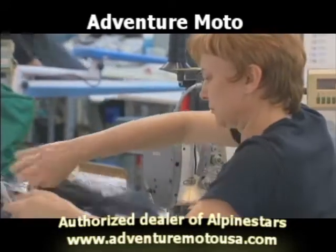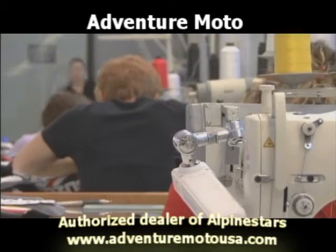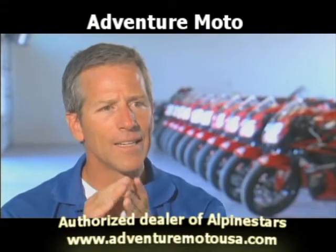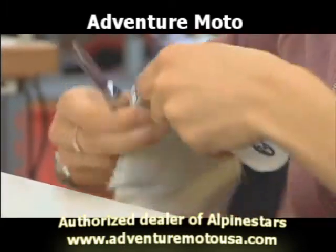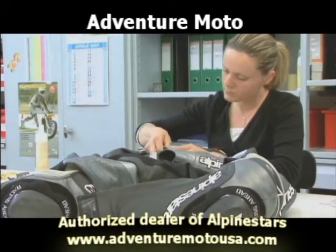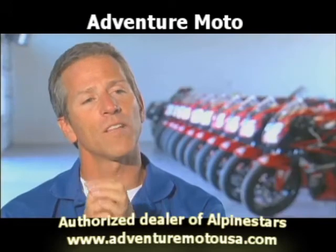Walking into the Alpinestars factory, you'll see a bunch of Italian women sitting sewing things together by hand, and you'll think to yourself, here's an old-world leather shop where they're making shoes from hundreds of years ago. But what you're really seeing is women fashioning together leading-edge, scientifically-derived equipment that protects a motorcycle racer when things go wrong.